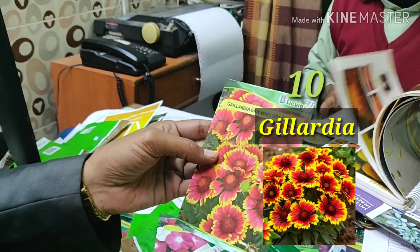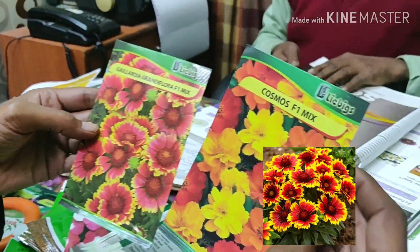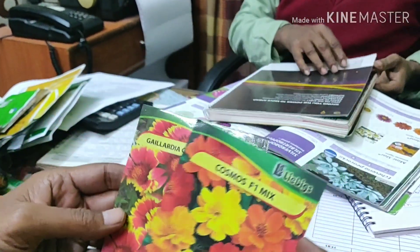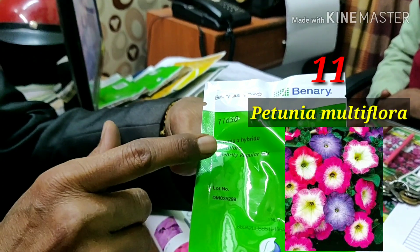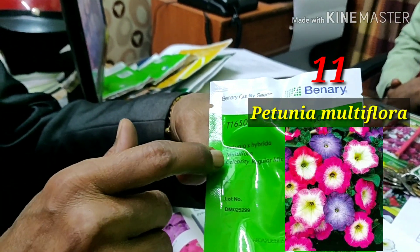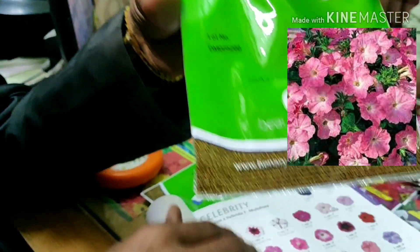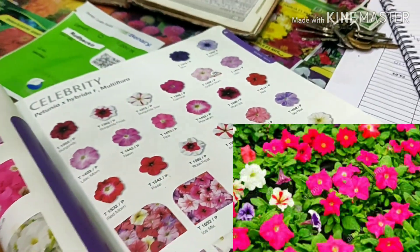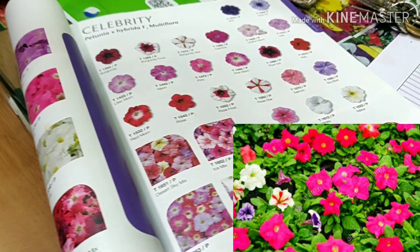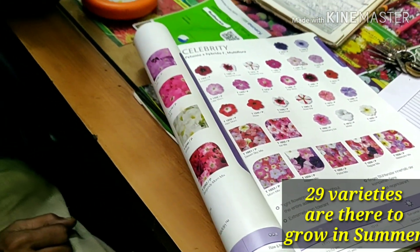Some recommendations from Libix: Gilaria Grandiflora F1 Mix and Cosmos F1 Mix are their own home products. Also Petunia Hybrida Multiflora, Celebrity Regular Mix — this is the Summer Petunia. Note this is not the Grandiflora, this is the Multiflora. It comes in a mixed variety with around 29 varieties of flowers. It is excellent for the summer months and will bloom from April up to September or October.